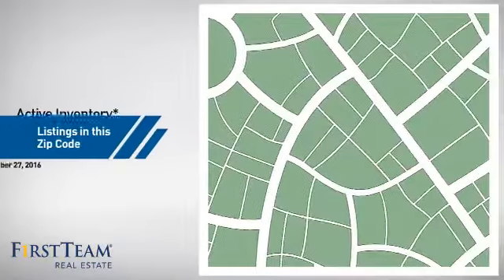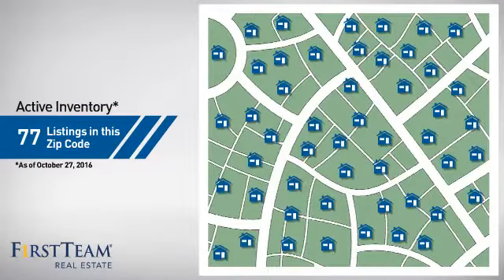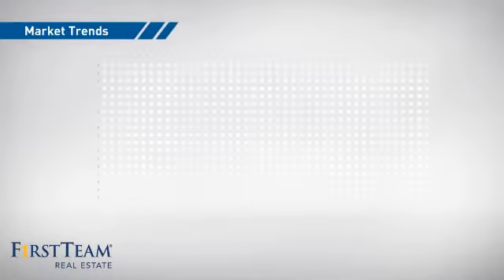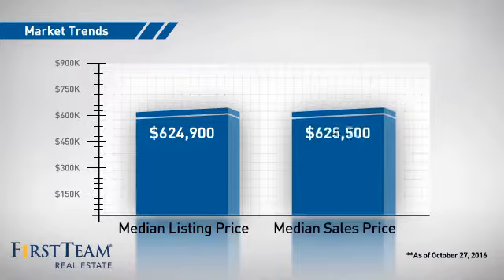Wondering how it stacks up against the competition? There are now just over 75 homes on the market within this zip code, with a median list price of just over $600,000 and a median sale price of just under $650,000.